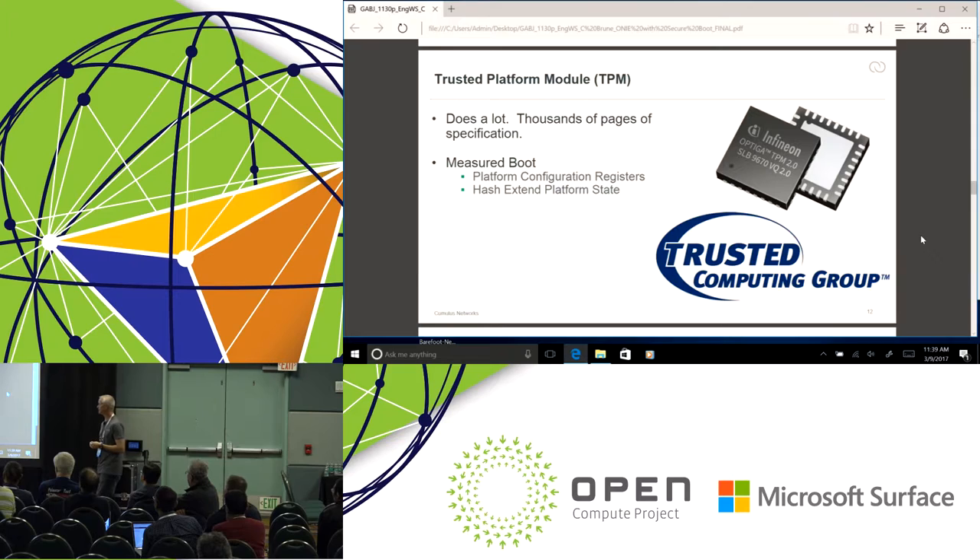Another key security technology is what's called the Trusted Platform Module, or TPM. This is a rather small device but quite complex — there are thousands of pages of specifications about what these things are supposed to do, and they are quite capable. Today I'm going to focus on an aspect called measured boot, which uses the platform configuration registers from the TPM. These are a hardware implementation of that hash extend operation we talked about earlier. By measuring and extending into the TPM registers, we can measure the boot process.